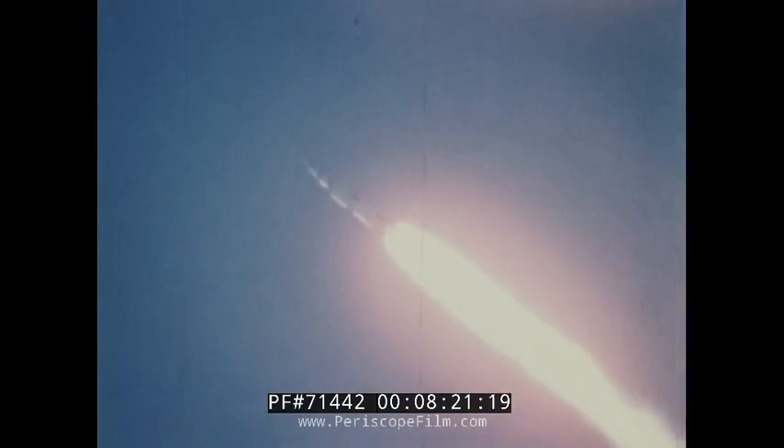Slowly, the mighty 363-foot-tall rocket climbed skyward atop an enormous pillar of flame. The five huge engines of the first stage burned flawlessly, generating seven and one-half million pounds of thrust to initiate a mission that was also to be flawless and best described as a textbook flight.